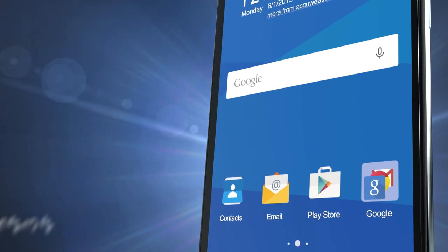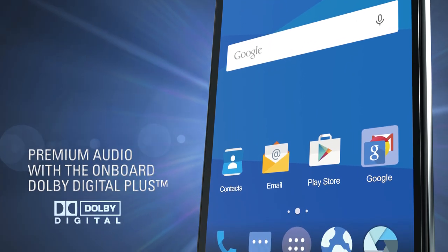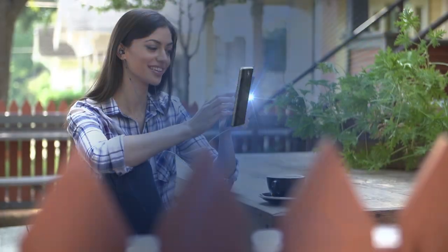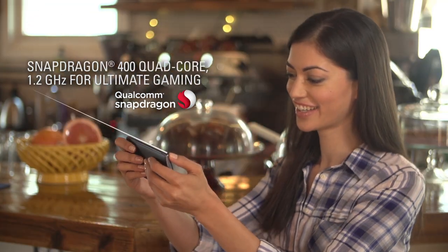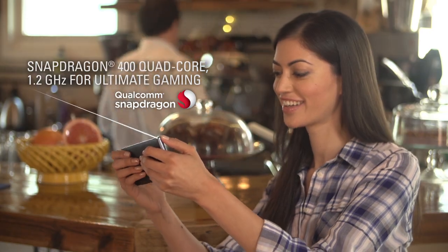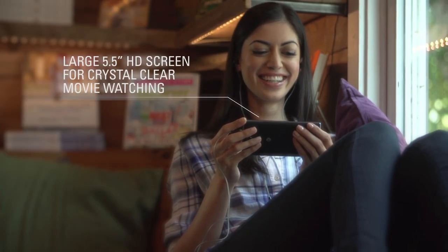Are you ready to feel the music with fabulous features like onboard Dolby Digital Plus? Movies pop on screen and the games come to life on the large stunning 5.5 inch display.